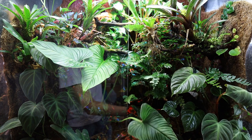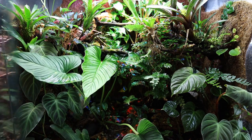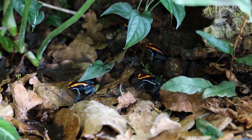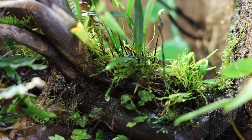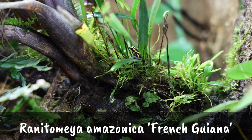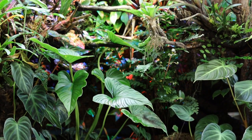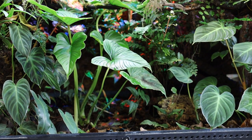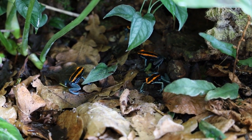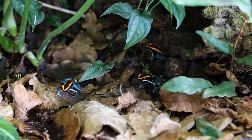Here's my biggest vivarium — a 36 by 18 by 36 inch Exoterra, or 90 by 45 by 90 centimeters. In here I keep two different dart frog species. I'm not recommending mixing species unless you really know what you're doing — I might mention that in the next video. In here I keep Ranitomea amazonica French Guiana yellow and Phyllobates vitattus. This works quite well because the ranitomeas are arboreal and the phyllobates are terrestrial, so they don't really meet and interact often. My last video was all about Phyllobates vitattus since it's one of my favorite dart frogs.